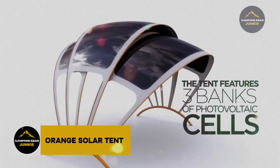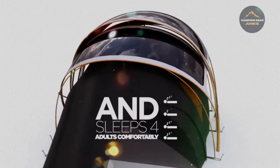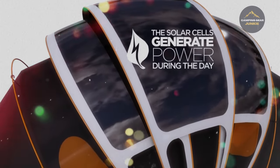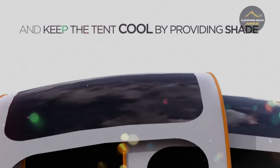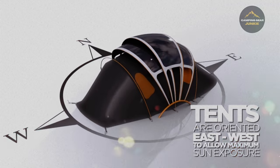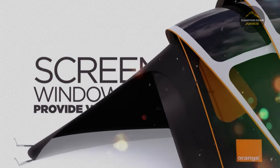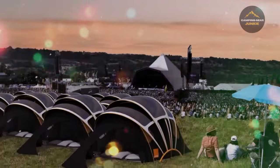The innovative orange solar tent is up next. With photovoltaic cells under its belt, this tent siphons off solar energy to power up your devices and even lights up your space. Tech enthusiasts, look no further — this one's your perfect camping buddy. Its unique material tempers the climate inside, reflecting away sunlight to maintain a cool vibe. So if you're a sun chaser, this tent promises a cool retreat even under a scorching sun. The orange solar tent isn't just about camping; it's about camping smarter.